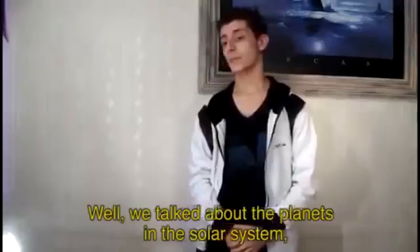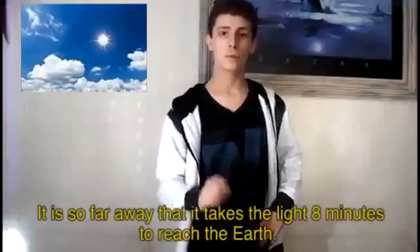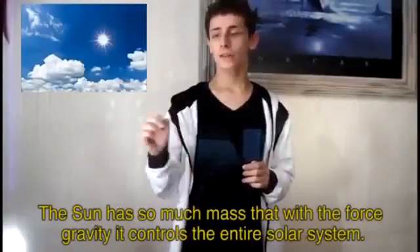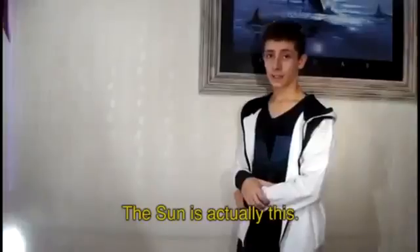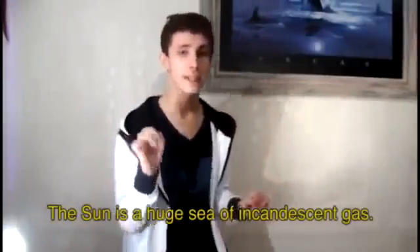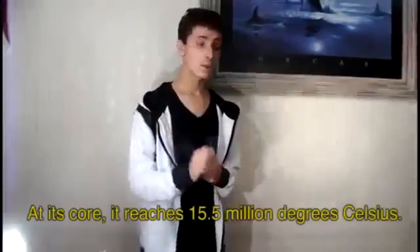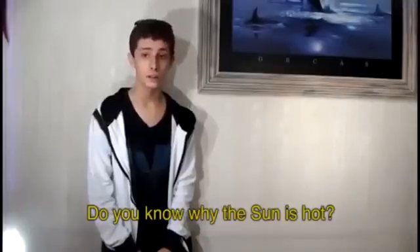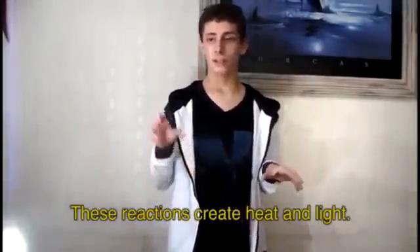We talked about the planets in the solar system, but we are missing something essential — the Sun. It is 150 million kilometers away from the Earth, so far away that its light takes about 8 minutes to reach us. The Sun has so much mass that through gravity it controls the entire solar system. The Sun is actually a huge sea of incandescent gas. It reaches 5,500 degrees Celsius in its outer layer. The Sun is hot because it has hydrogen atoms merging together to form helium atoms, and these reactions produce heat and light.